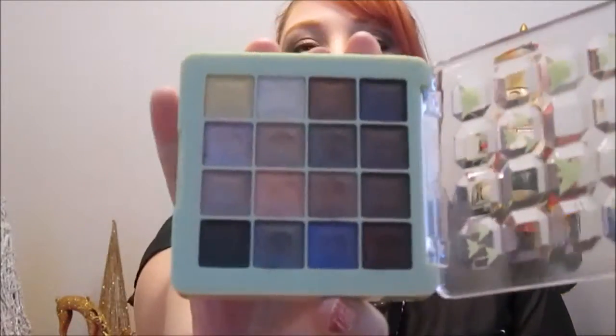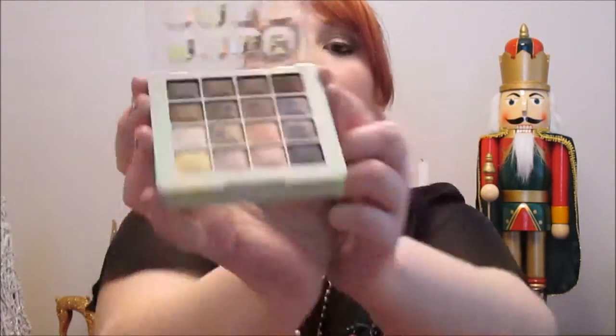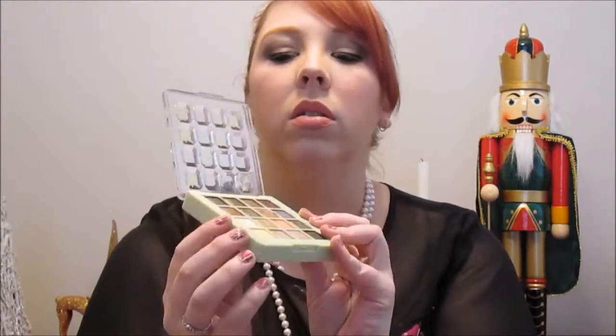Another product I just got is Pixi eyeshadow and I've never used Pixi before. I kind of happened upon it at Target the other day and thought, hey, why not give it a try. So this is like a metallic palette. I'm wearing this color up here as well as these two on the bottom. They're highly pigmented metallics and I find they last a really long time and are super easy to blend together.